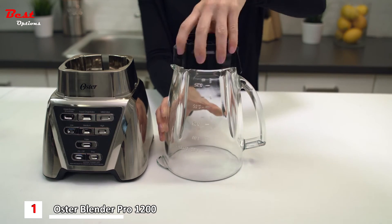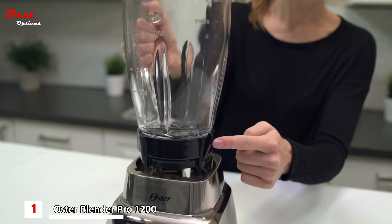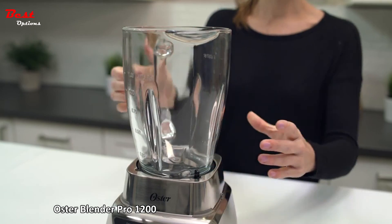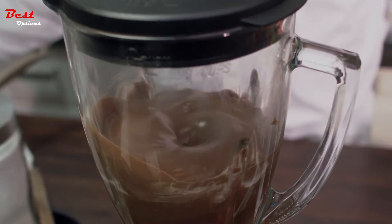Now install the blade assembly onto the jar, turning to fully tighten. Locate the locking tab on the side of your blender jar and set it into the proper position on the blender base to keep it secure during the blending process. You've assembled your Oster Pro Series blender and you're ready to make it fresh.